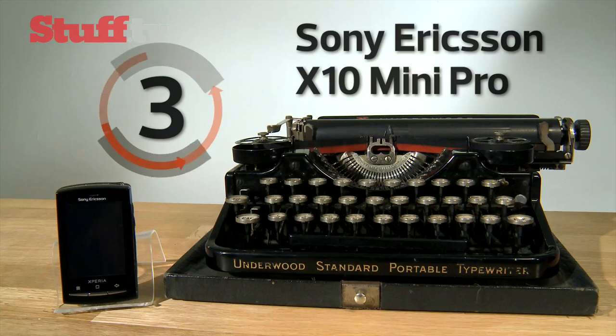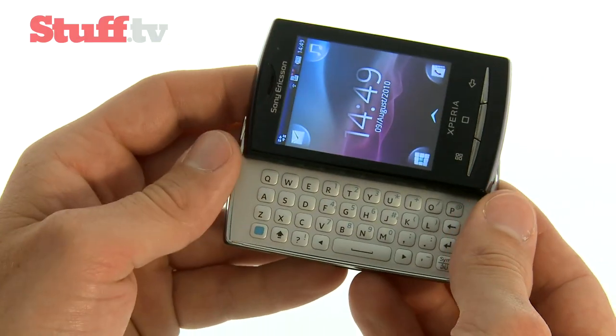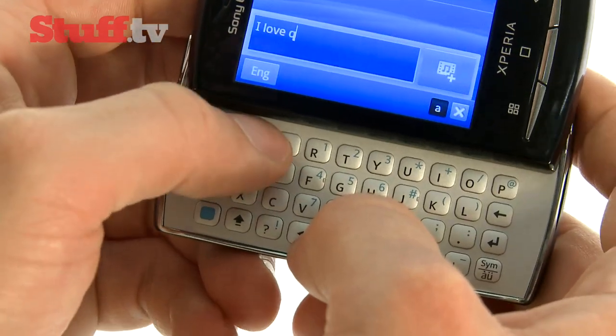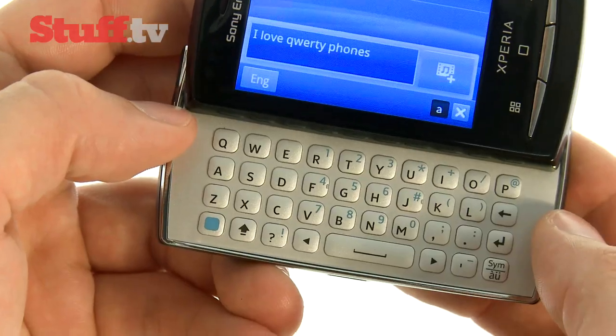Coming in at number three, it's the Sony Ericsson X10 Mini Pro. This teeny Android smartphone manages to squeeze a slide-out keyboard and 5-megapixel camera into its credit card-sized frame. But despite this, the keyboard is surprisingly roomy, with raised buttons making it great for speed typing.